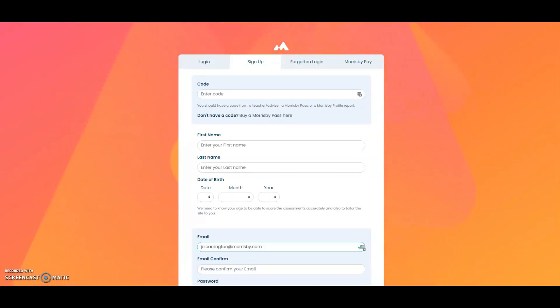We hope you find your assessment results and the information on the website helps you with your choices for the future. Thank you for listening.